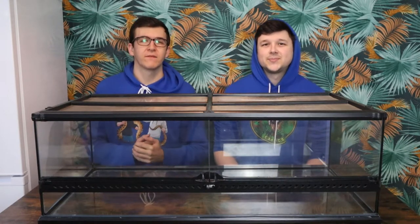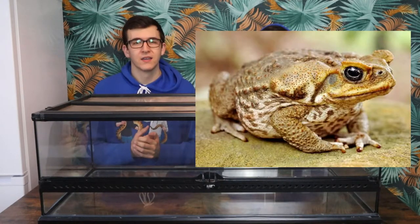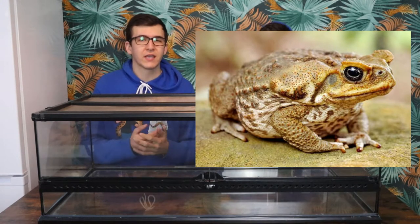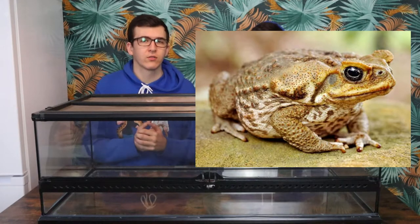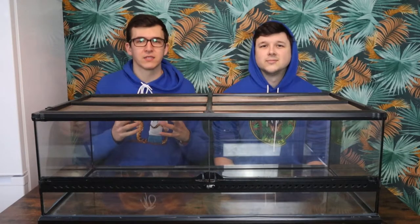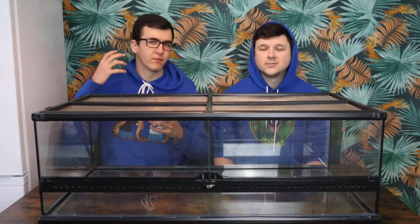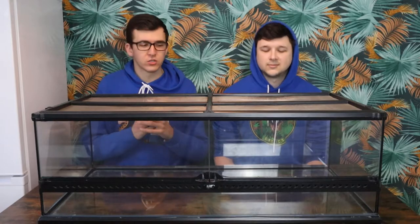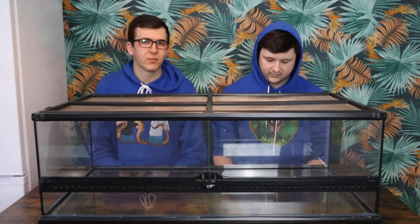Another beast of an amphibian would be your cane toads. These are obviously from South America but they're an invasive species down in Australia and they get huge, especially the Suriname variety. They get massive and they have these large parotoid glands on the back of their head that are super impressive, along with sort of gold eyes. They're a super cool and underrated species in my opinion.